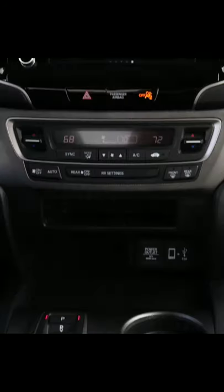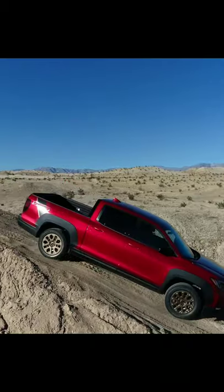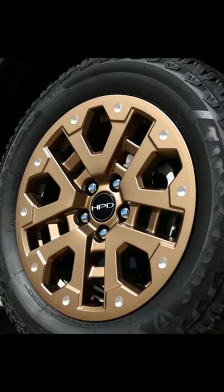Once you move to the inside, you'll notice a few key designs and contrast stitching on the seats. If you want to level up, go to the HPD package with unique stylings all around and specially designed off-road wheels and tires. With rugged performance and looks to match, check out the 2021 Honda Ridgeline for yourself.